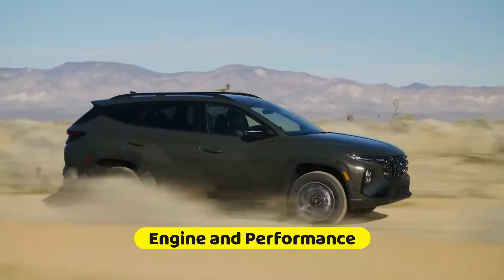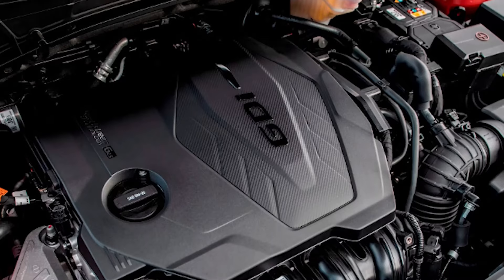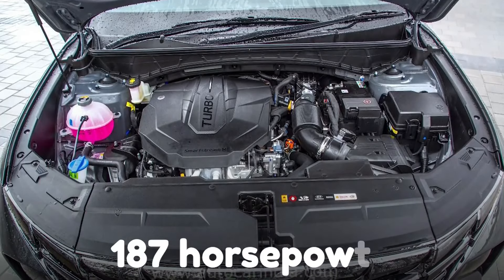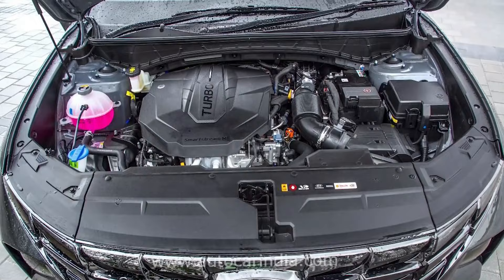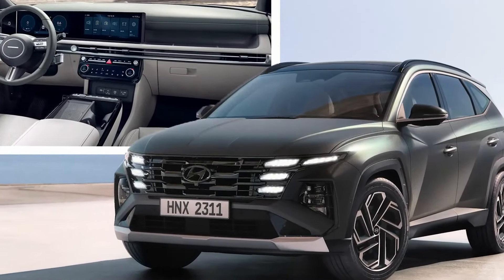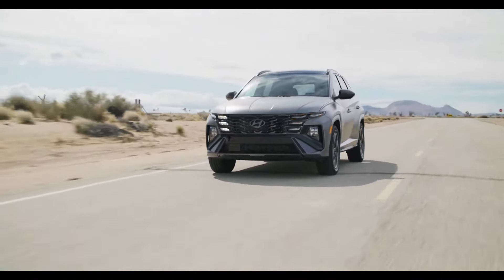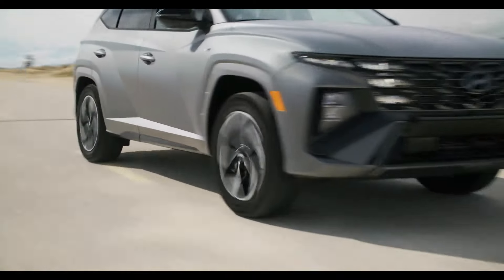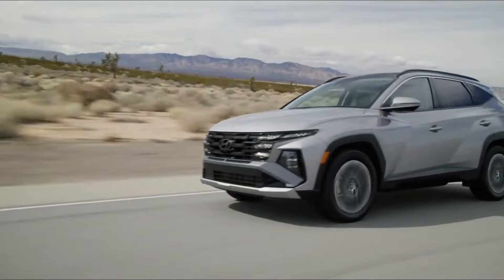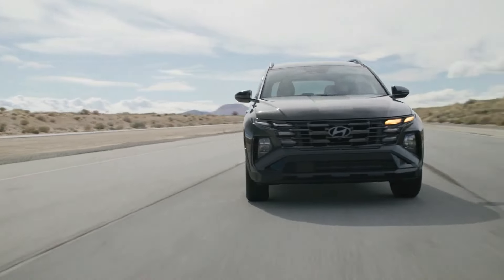Although the Tucson has had a fashionable makeover, the engine choices remain available. A 2.5-litre four-cylinder engine with 187 horsepower is the base model. This engine can be had with front-wheel drive or all-wheel drive, and it is mated to an eight-speed automatic transmission. According to reviews, the engine has enough power for daily driving, but it might not be thrilling enough for people looking for a more exciting experience. This may not be the ideal option if you need more power for rapid city escapes or highway passing.